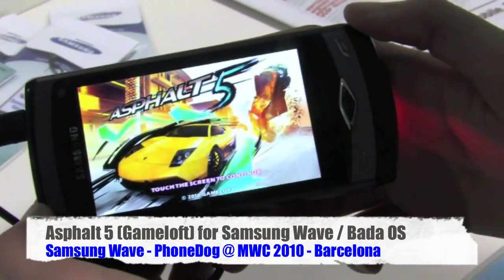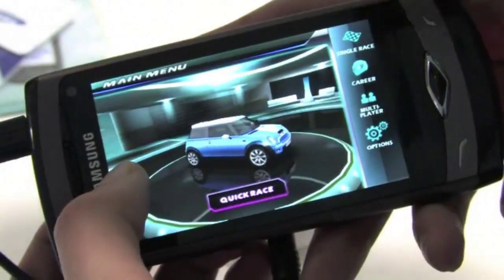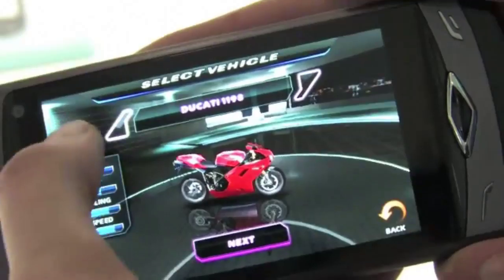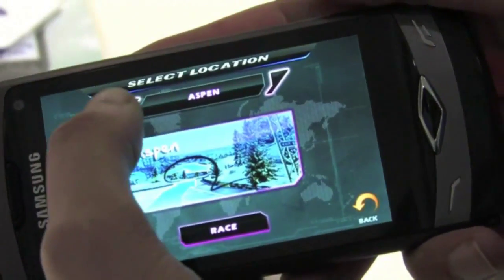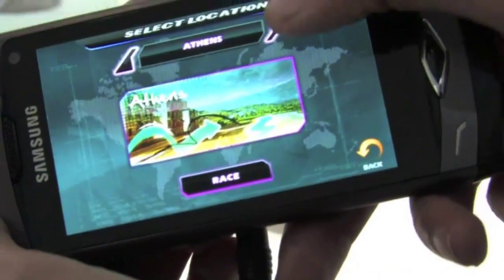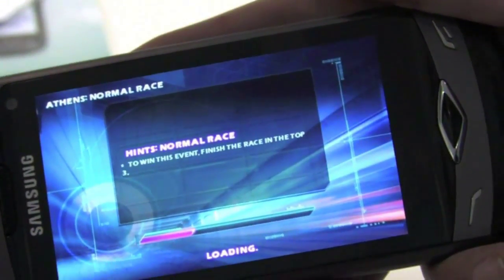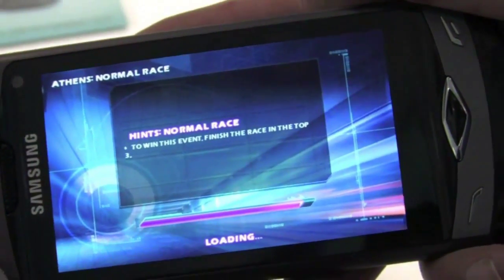Asphalt 5 is the new car game from Gameloft. You can choose from a lot of different cars from the best brands in the world like Ferrari and Lamborghini, as well as motorbikes. There are 12 different locations all around the world like New York, Athens, Miami, Las Vegas, and more. You can also play with other people through Wi-Fi in local multiplayer. The graphics are fantastic and excellent.